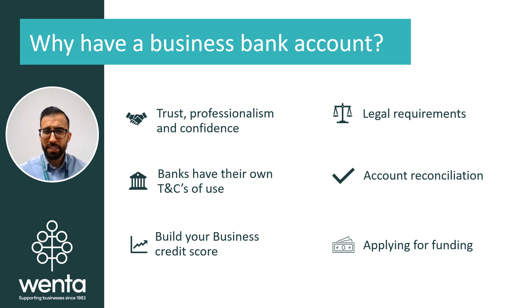In regards to applying for funding, I'll just briefly mention this as you may come across it at some stage. An important fact is that not all, but some banks and lenders may not accept funding applications to lend you money if you do not have a business bank account, which is something to keep in mind — particularly if you will be looking to get funding early on.